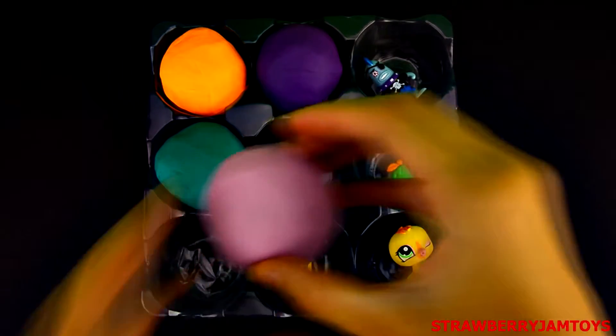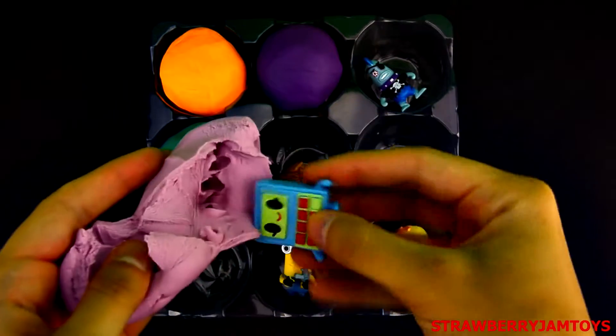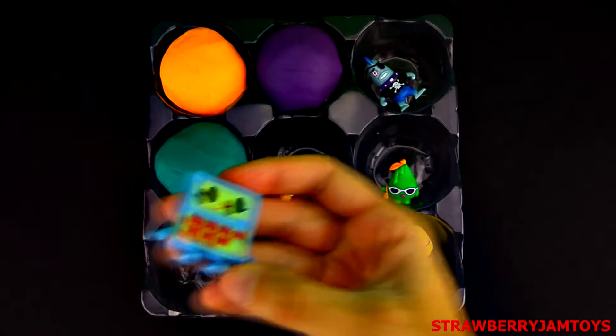Let's open the purple surprise egg. It's Cosmo Mini Moshalator from the Moshi Monsters.